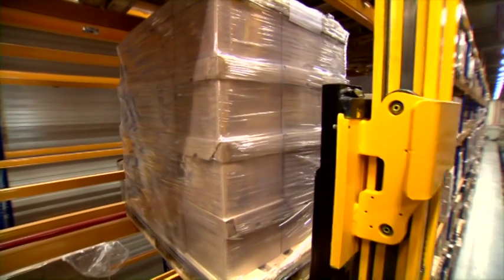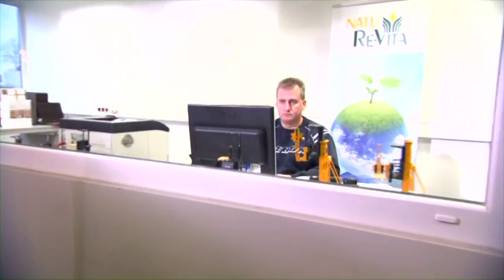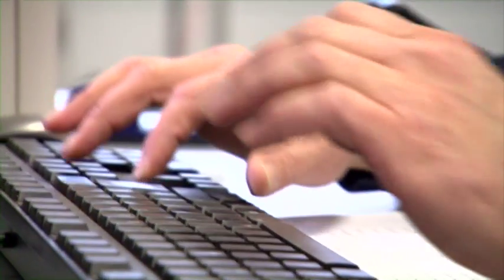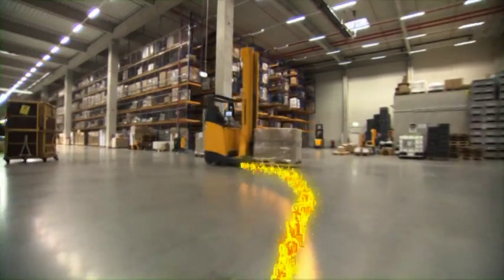Confirmations are done automatically to the warehouse management system — no need for the operator to confirm the pick, thus saving time. A high-priority order is activated and processed. The system calculates the travel times for each truck and determines which truck the order will be sent to.